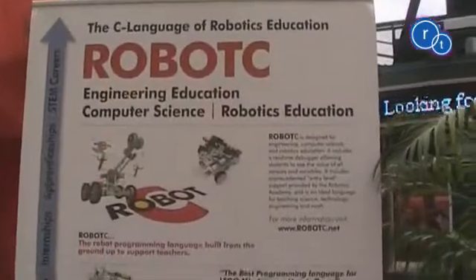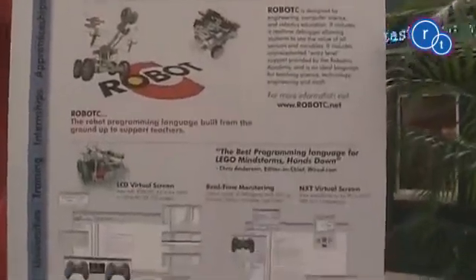We're down here at the VEX World Championships in order to support our RobotC software, which is a C-based programming language we developed for the VEX robotic system and also other hobbyist robotic systems such as Lego and Arduinos. What we're doing is supporting teams with not only the programming language but also curriculum. With our curriculum that we develop, we take real-world robots that are developed at Carnegie Mellon and apply them and build them into the curriculum.